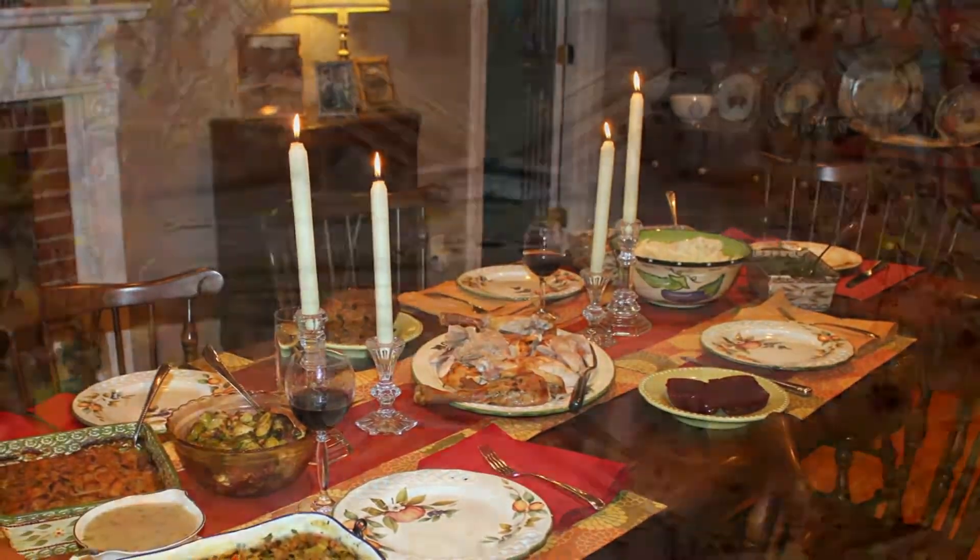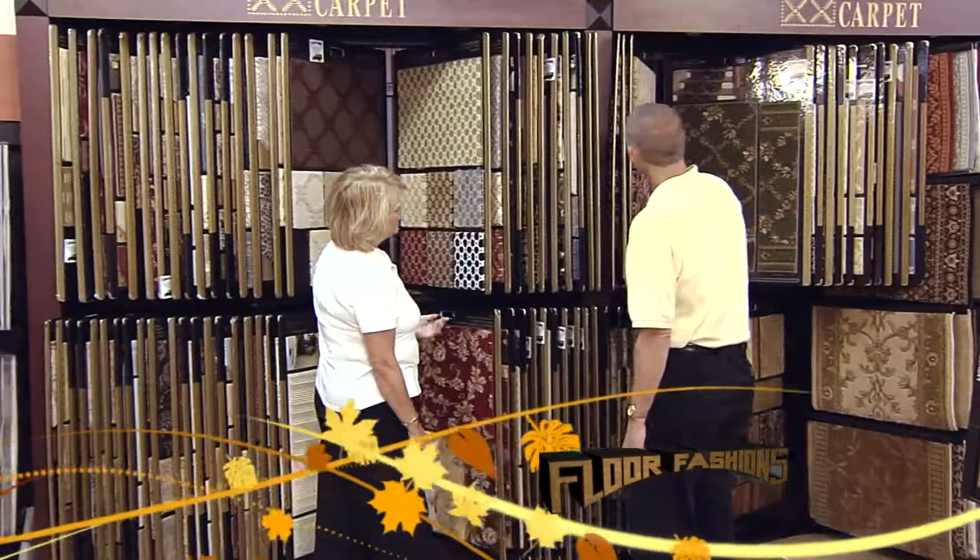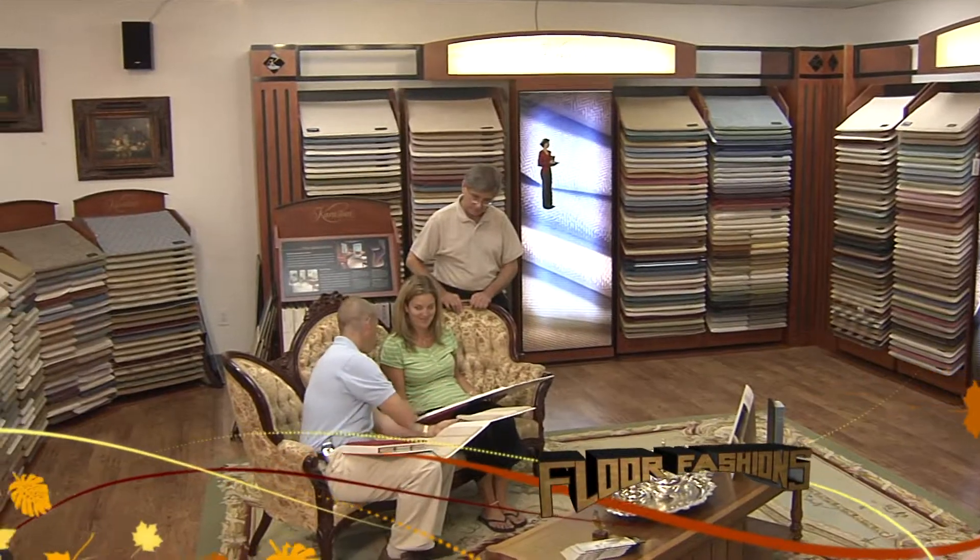Family and friends coming to visit you? Don't rush around in a panic — just take a trip to Floor Fashions. It's the perfect time to remodel for fall entertaining, and at Floor Fashions you can find everything to make your home beautiful.